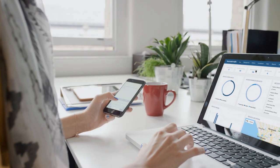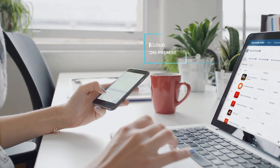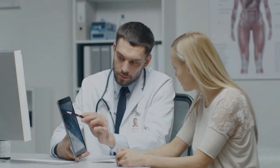Hexnode MDM is an award-winning endpoint management solution that helps you set up, track, and secure every device. Configure platform-agnostic policies, deploy apps and content, all across the organization.